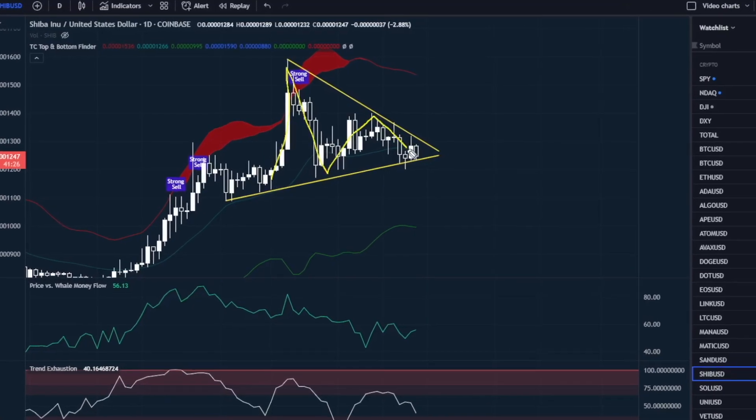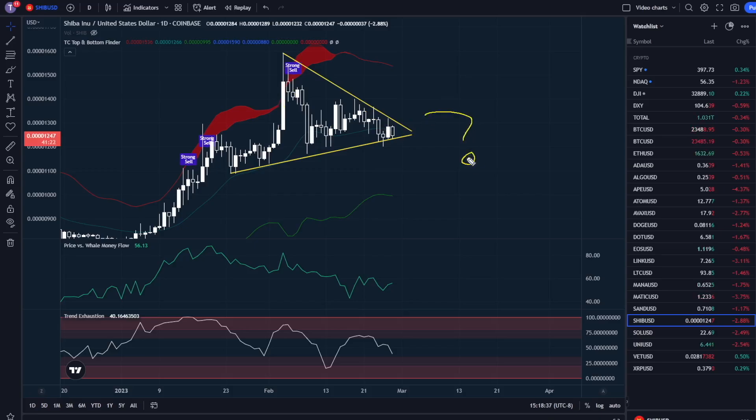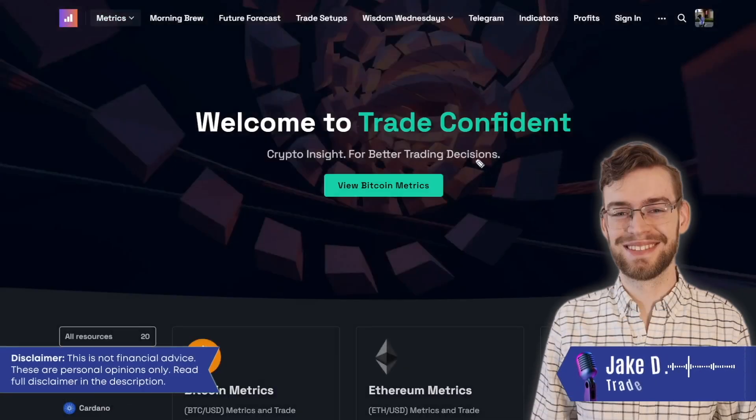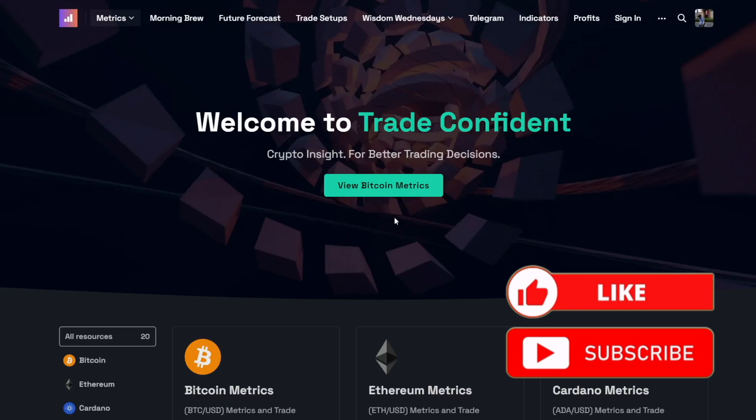Shiba Inu price action is coming to a head right now and is liable to break out very soon, but which direction are we heading? Here we are on the TradeConfident.io website. Let me know what you had for lunch today — I always enjoy interacting with you guys. If you enjoy this video, please like and subscribe for more crypto content, education, and analysis.